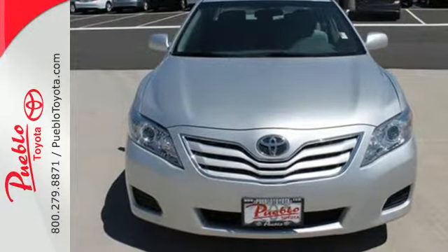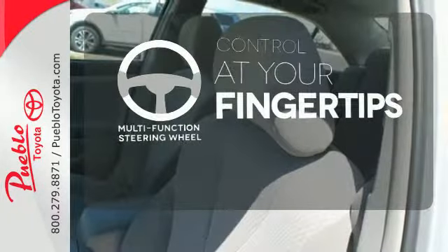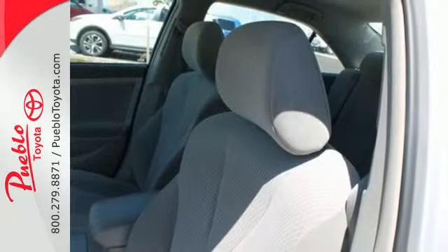Stability and traction control, and McPherson strut front and rear suspension. A multifunction steering wheel puts control at your fingertips. With its spirited performance,